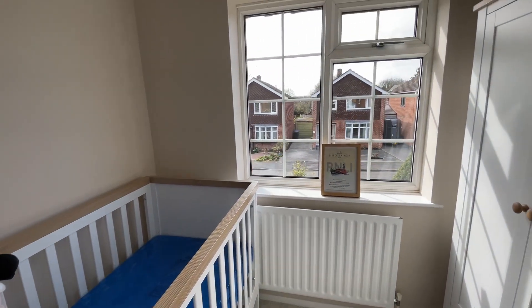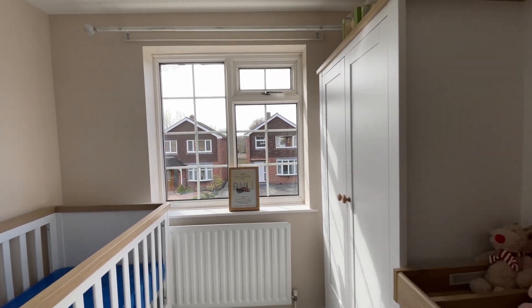Finishing off the upstairs, you've got your traditional single bedroom which overlooks the front aspect. This is the perfect place for a nursery or an office, whatever your family needs.